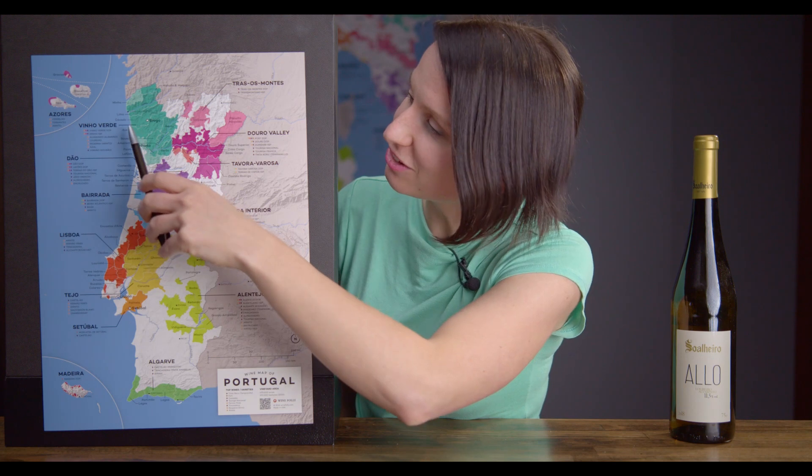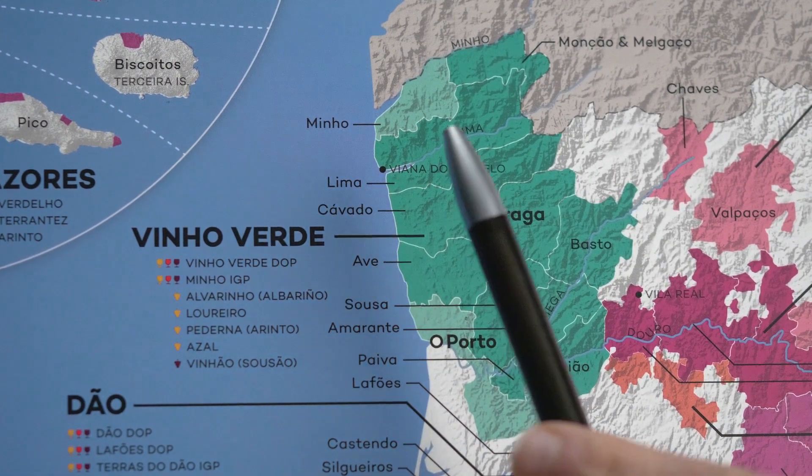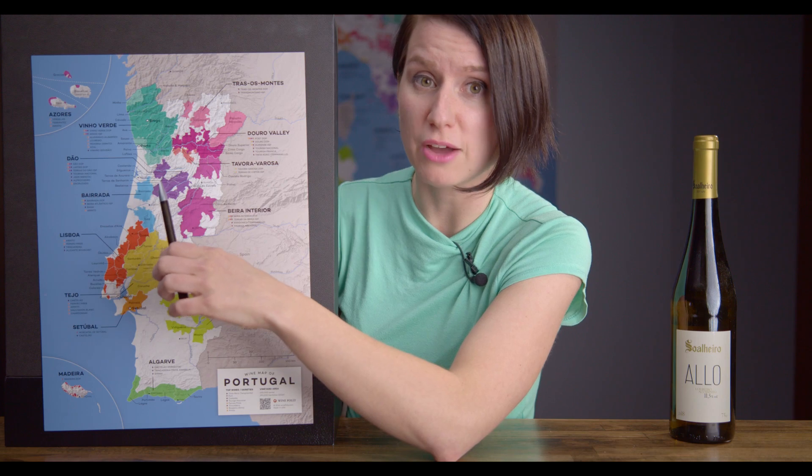This wine comes from the northern reaches of Portugal in an area called the Minho, where they specialize in a regional wine called Vinho Verde. It's located just north of Porto, where you'll find a lot of famous port houses, and just south of the Spanish border. Here you'll find tons of indigenous grape varieties, and wines are often blends.